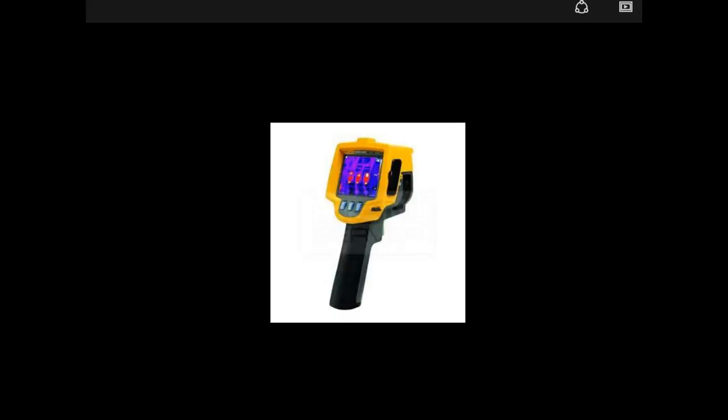Hello, this is Davin with Bent Nail Inspections, bentonailinspections.com. I just want to talk a little bit about thermal imaging cameras and some of the benefits of using them on home inspections. At Bent Nail Inspections, we have a thermal imaging scan on every inspection, and this is not typical of most home inspections, so this is an added value that we give our clients.